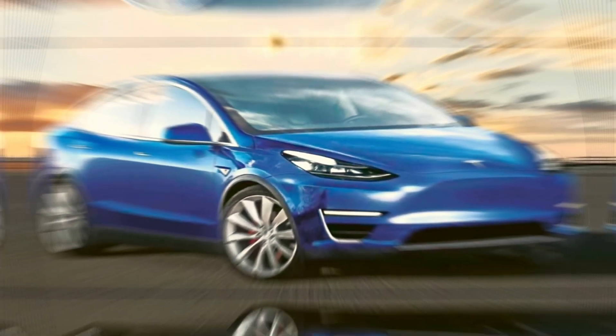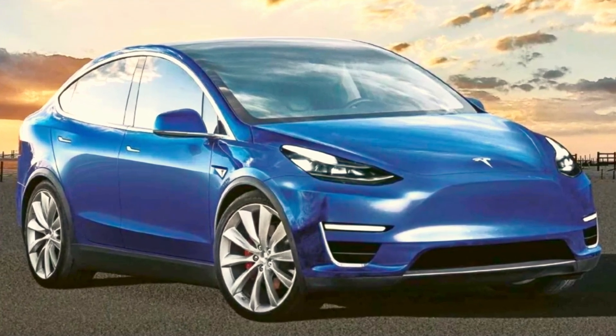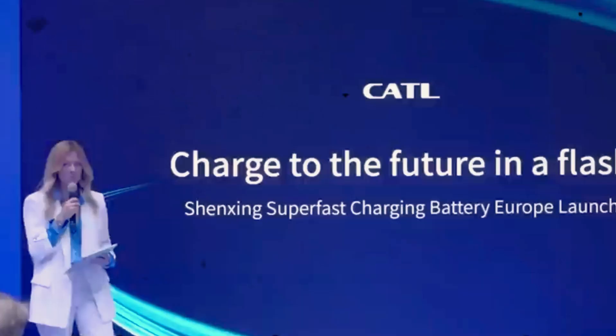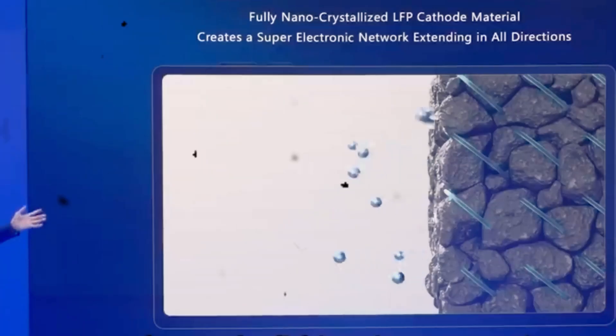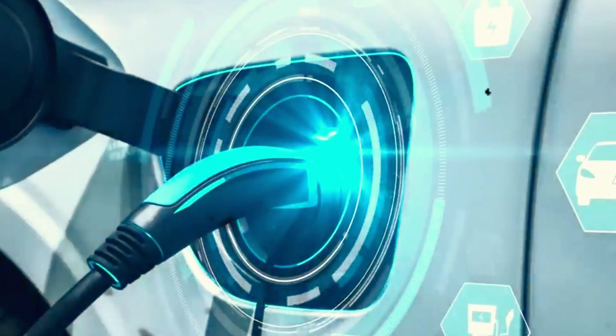This could be a game-changer for Tesla's Model Y, potentially boosting sales like never before. Tesla is already in talks with CATL to start manufacturing these batteries at their Gigafactory in Nevada. CATL has made some serious breakthroughs. Their LFB Gen 3 uses a granular gradation technology and a unique 3D honeycomb material to boost energy density, translating into more power packed into a smaller space. There's also CATL's module-free CTP 3.0 technology, which improves the packaging efficiency of the battery pack by a whopping 7%, squeezing even more power into the same-size battery.